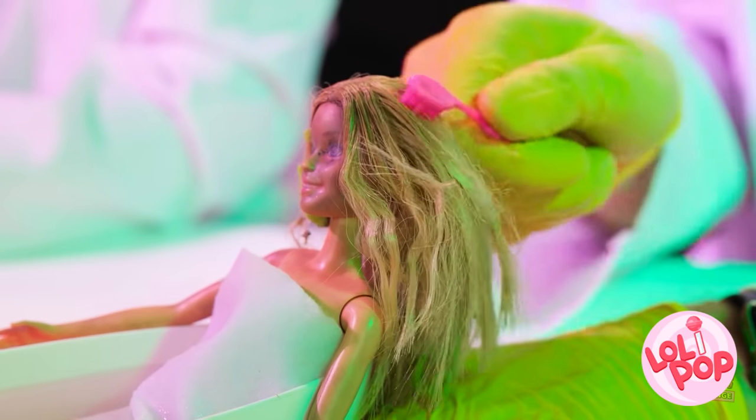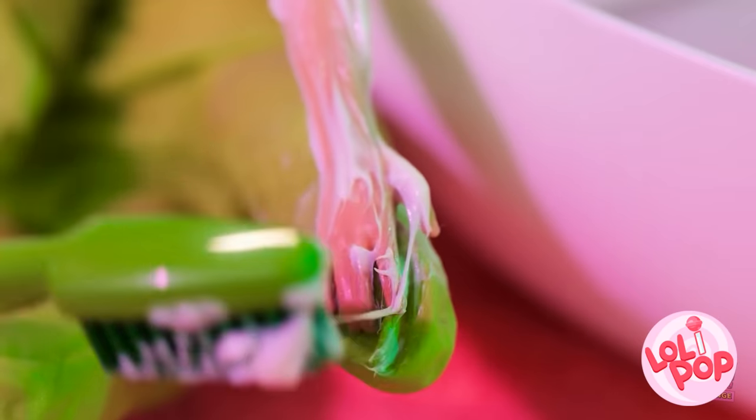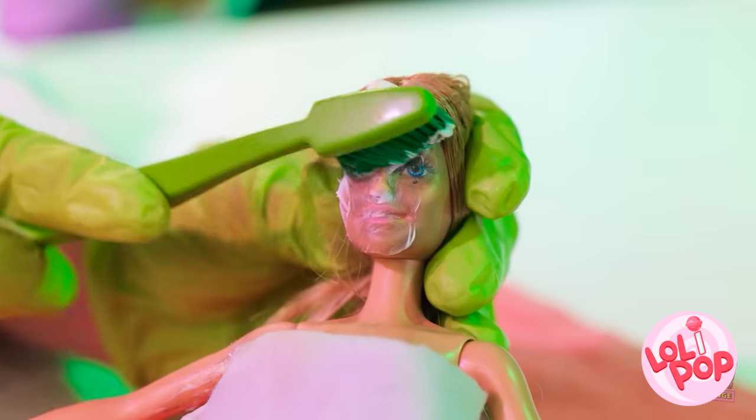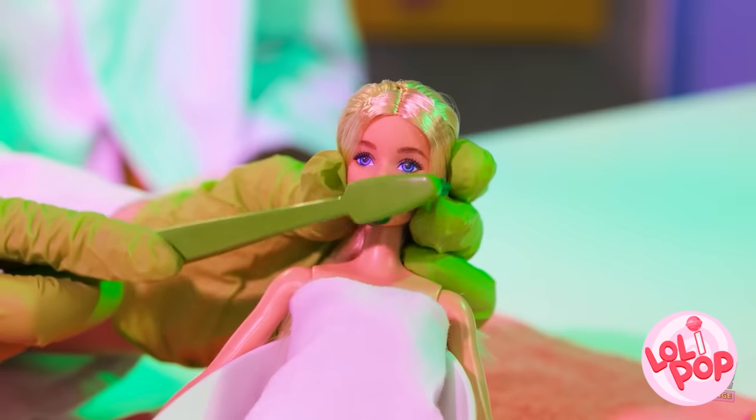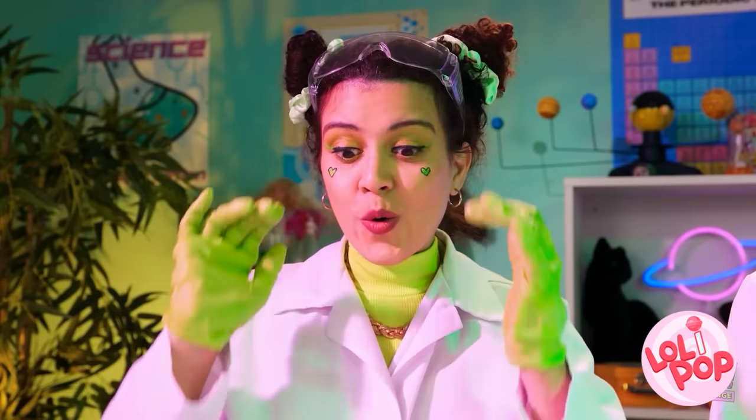And this brush is needed as well. Exfoliation is the key to smooth skin. Doesn't this feel great? Oh yeah, that's the spot. Looking fresh as a daisy. We did good!